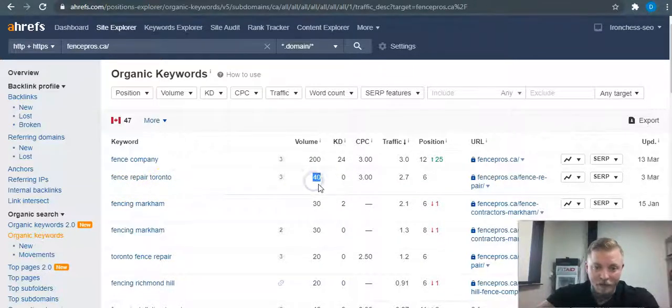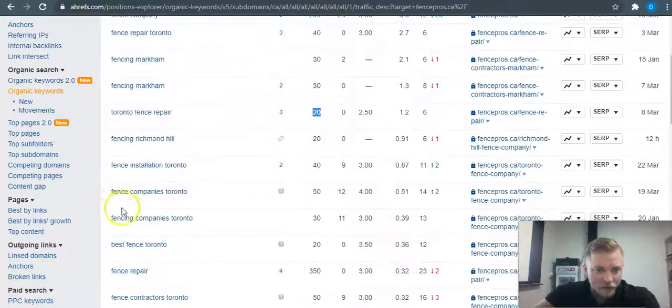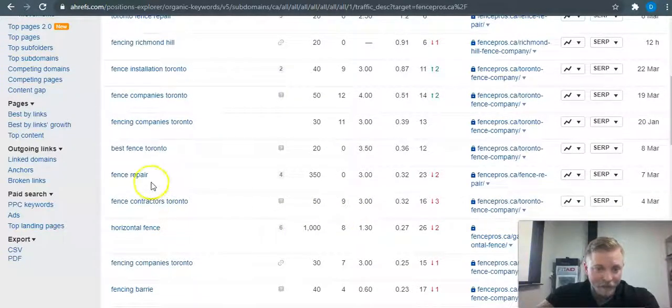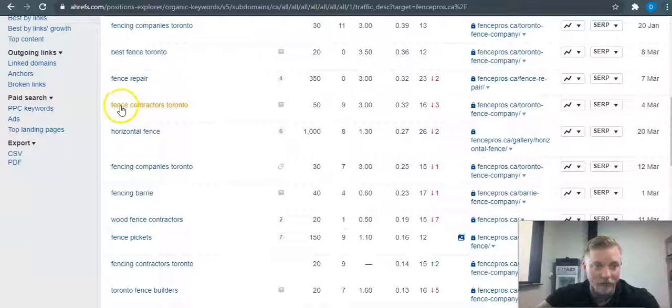There are 40 searches for 'fence repair Toronto' per month in Google, and the keyword difficulty is zero — meaning it would be extremely easy to get ranked for it. That's definitely one we'd want to put in your website. Switching it around to 'Toronto fence repair' gets 20 searches. Some keywords have higher difficulty, and we want ones that specifically say Toronto or Newmarket.